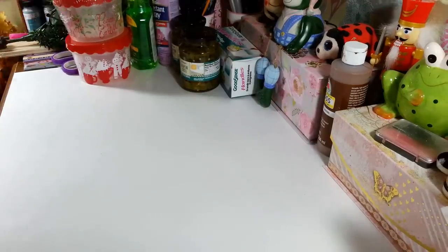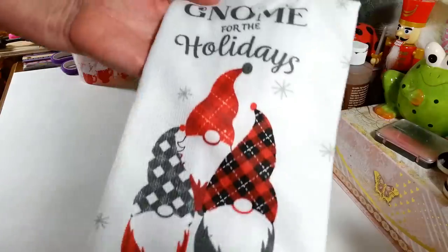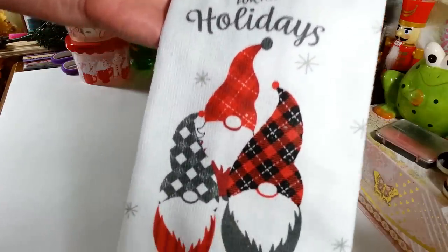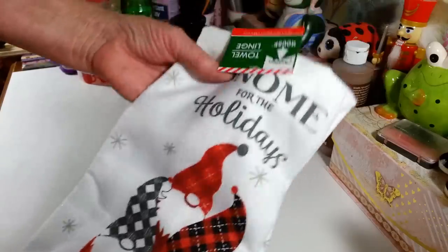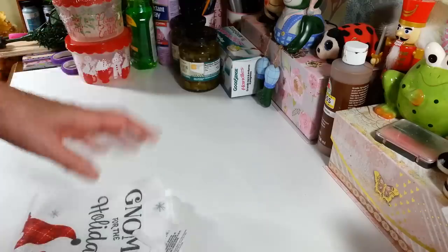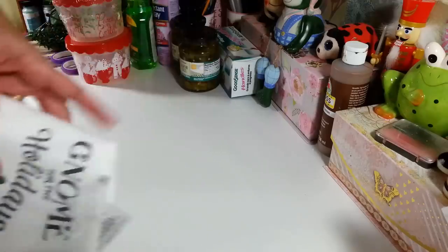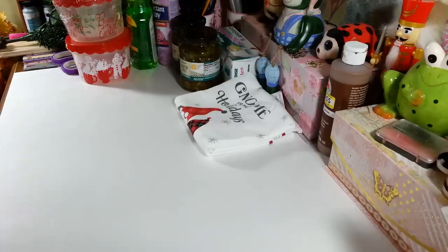They also have really cute kitchen towel sets — I didn't get the pot holders too, but they're really nice. They have ones that look like an oven mitt and regular pot holders. These are great for the holidays; I love the prints they have this year. They're very clear and cute. Sometimes these look faded, but this year they've really stepped it up. The weirdest thing was some kitchen towels had glitter on them — pretty, but I didn't pick any of those up.